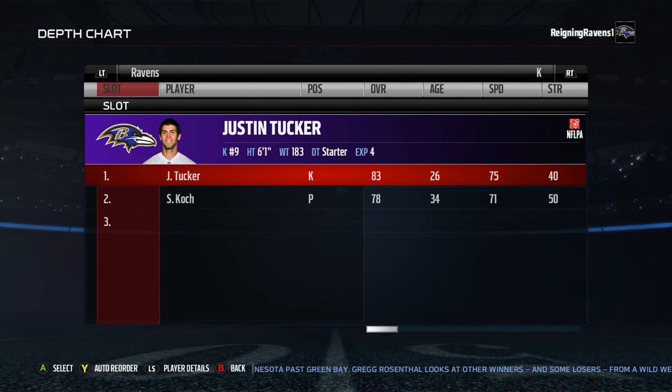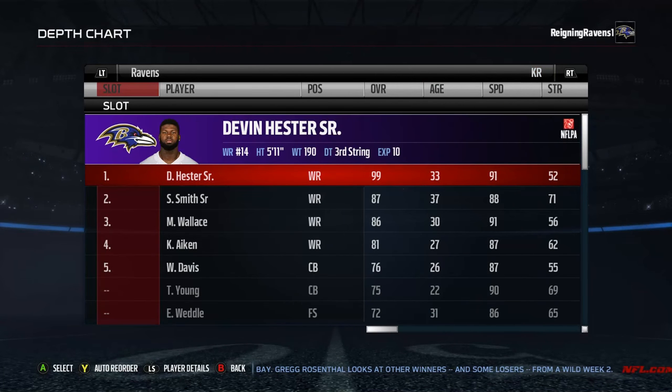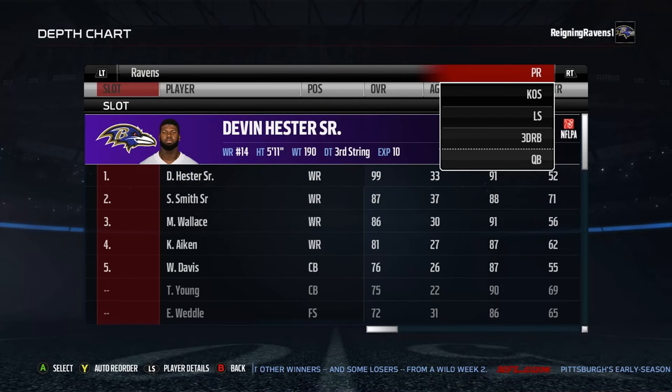Kicker — the best in the league. Punter — the best in the league. Kick returner — one of the former best in the league, possibly still top 10. Devin Hester is my main kick returner and punt returner.